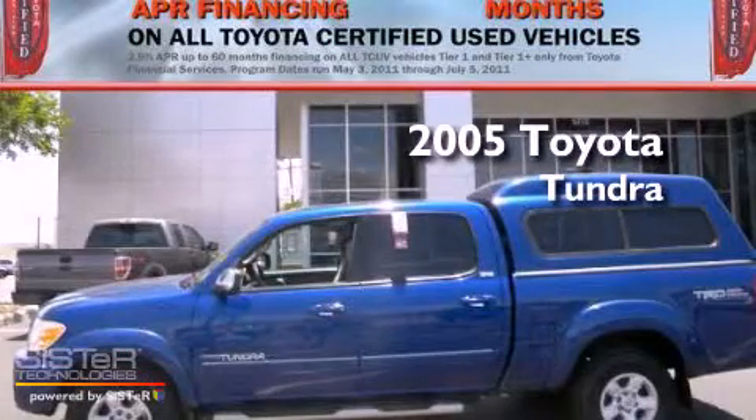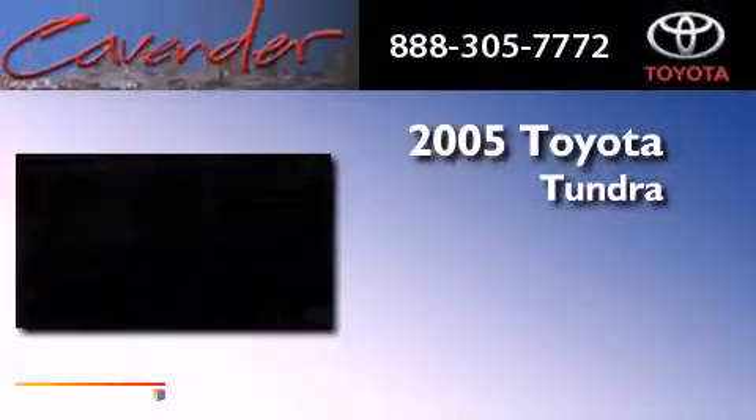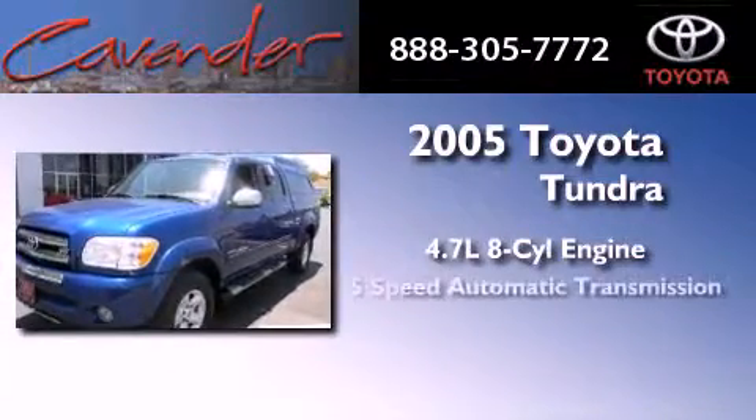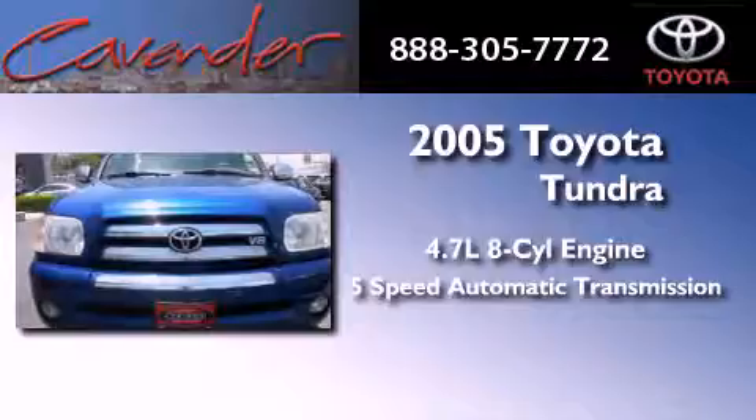This is a certified pre-owned 2005 Toyota Tundra. It features a 4.7-liter 8-cylinder engine, a 5-speed automatic transmission, and 4-wheel drive.